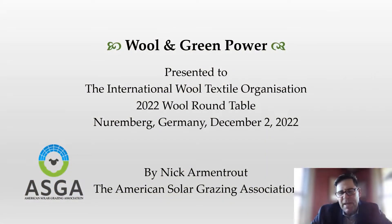Good morning. I'm honored to be here with you today as part of the 2022 IWTO Wool Roundtable, and quite proud to be speaking on behalf of the American Solar Grazing Association, a new and exciting arm of the American sheep industry. My name is Nick Armantrout and I'm here to talk with you about wool and green power.